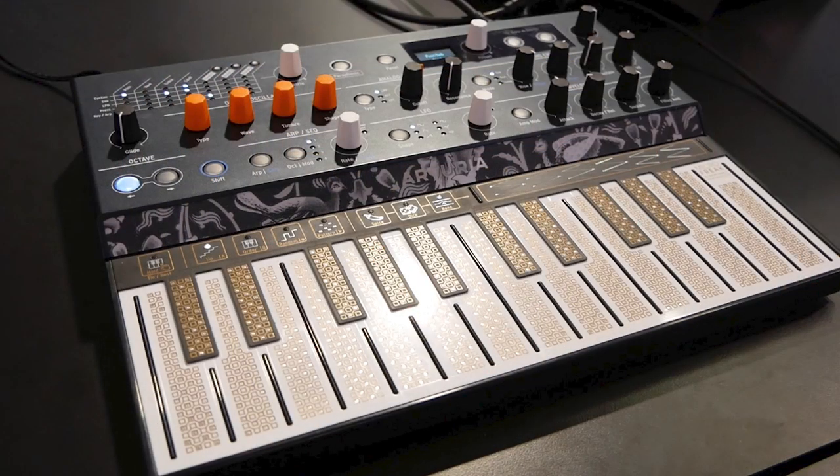I wanted to make sure not to forget the Arturia MicroFreak. Did you see that thing? That little gold copper keyboard — I just loved it. I absolutely loved it. That was a throwback to touch-plate keyboards of yesteryear. It's a small, affordable analog synth designed for experimental music, and it is just wild. And beautiful. That was second best in show, next to the Cable Wrangler.